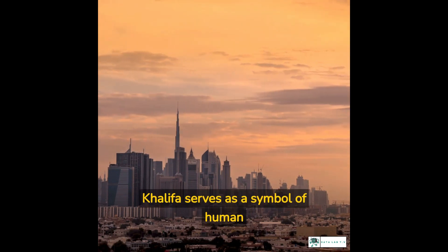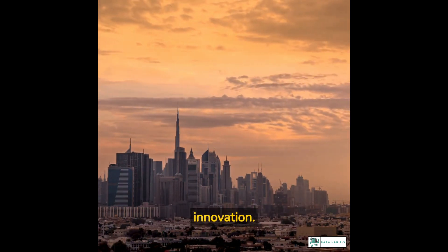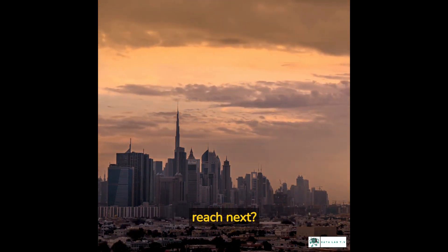The Burj Khalifa serves as a symbol of human achievement — a testament to the power of technology and innovation. And who knows what heights we'll reach next.